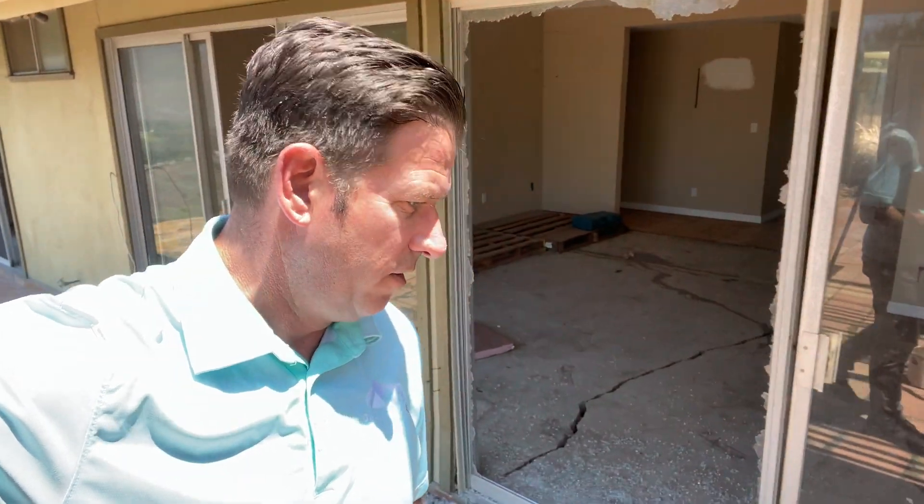Hello, this is Mark Cook at Dolling House Construction. I am in San Clemente, California. This is a real hotbed area for foundation issues.